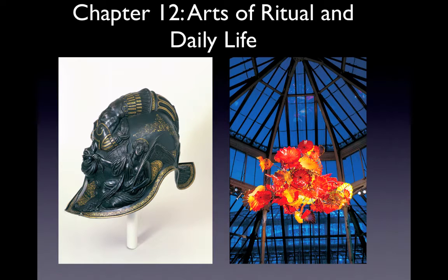We begin by introducing a range of widely used media: clay, glass, metal, wood, fiber, ivory, jade, and lacquer, illustrated with Western objects fashioned before our system of fine art arose, and with objects from cultures where that separation never occurred. We then look briefly at how Western thinking about these arts has changed and been challenged in the centuries since fine art was born.